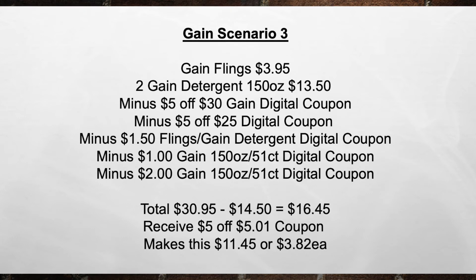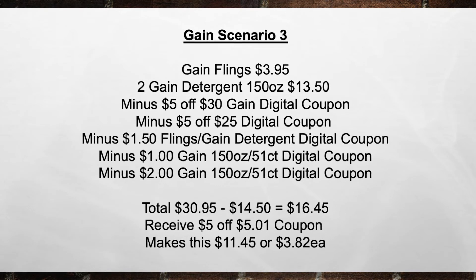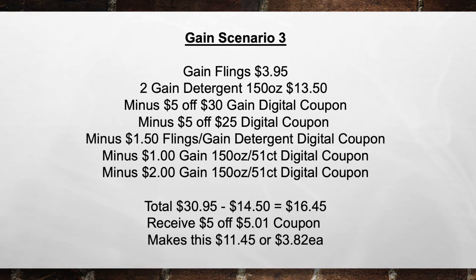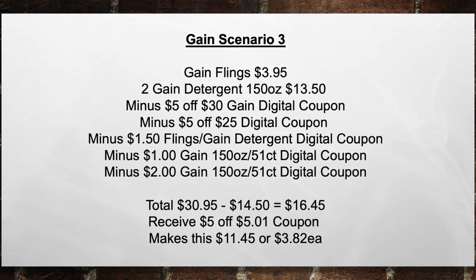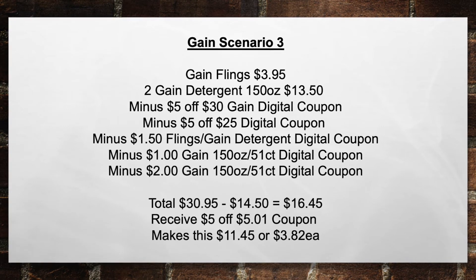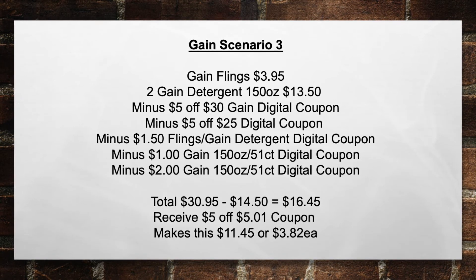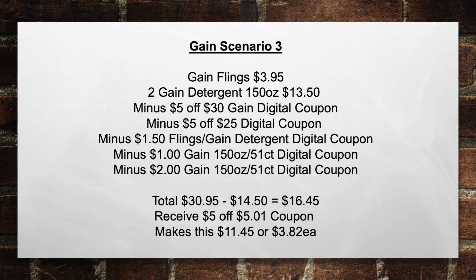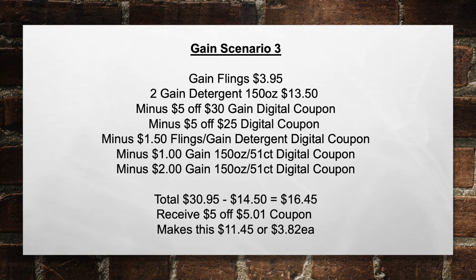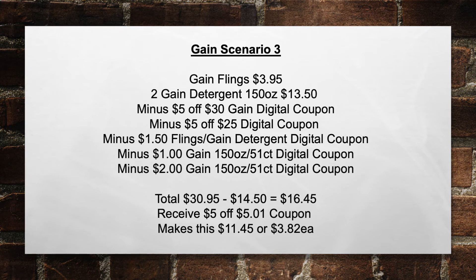Gain Scenario Number 3. Pick up a Gain Flings for $3.95 and two Gain Detergent 150 oz for $13.50 a piece. Minus the $5 off $30 Gain Digital Coupon, minus the $5 off $25 Digital Coupon, minus the $1.50 Flings Gain Detergent Digital Coupon, minus the $1.00 Gain 150 oz to 51-count Gain Flings Coupon, minus the $2.00 Gain 150 oz to 51-count Gain Flings Digital Coupon — bringing your total from $30.95 minus $14.50 in coupons to $16.45 out of pocket. You'll receive back a $5.00 off a $5.01 coupon, making this $11.45 or $3.82 each item.